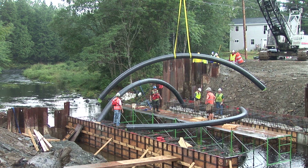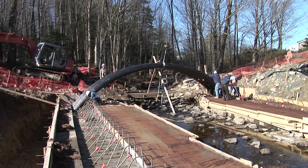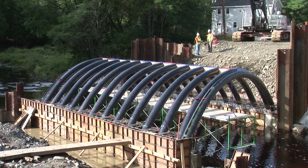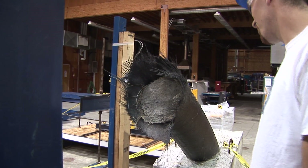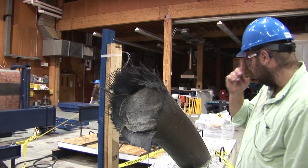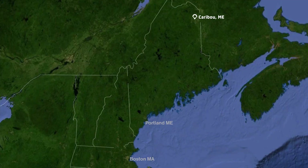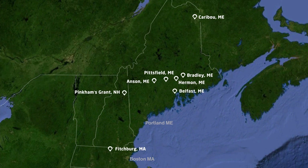Their patented carbon fiber composite arch, also known as the bridge-in-a-backpack system, is a cast-in-place concrete structure that can be adapted to a variety of conditions, spans, and geometries. Concrete-filled carbon fiber reinforced polymer, or FRP tubes, have been used in the construction of bridges throughout New England, and the system is being adopted by numerous DOTs in the United States.